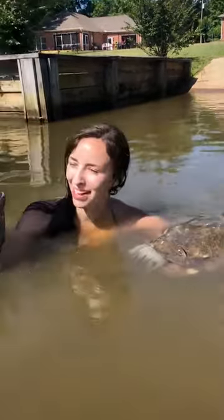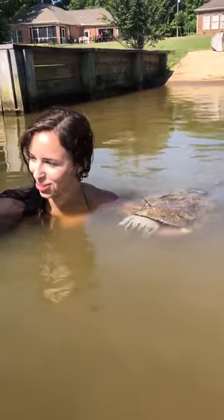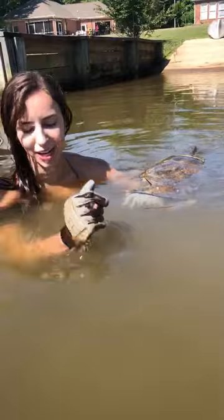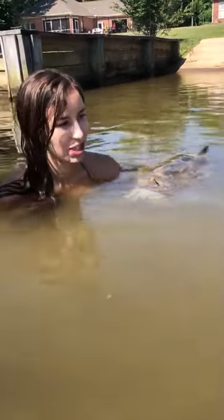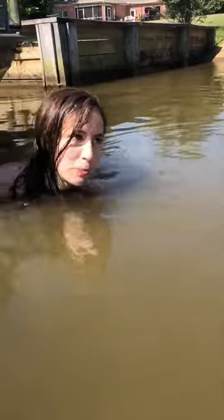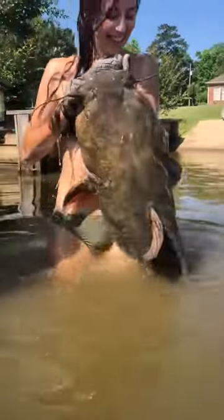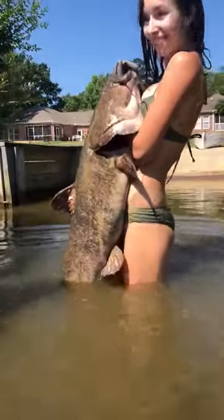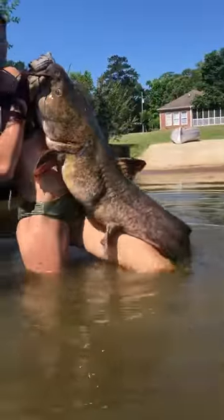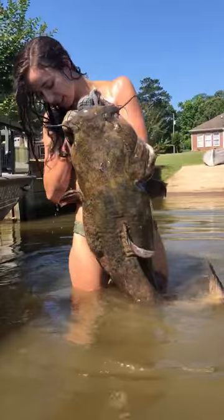Cody and I just brought my niece Layla out for her first time seeing us noodling, and I guess she's a good luck charm because the very first hole that we took — one of our favorites — it's pretty shallow, and it had this in it. It's just a little bitty fish, but she's our good luck charm. We're about to release her.